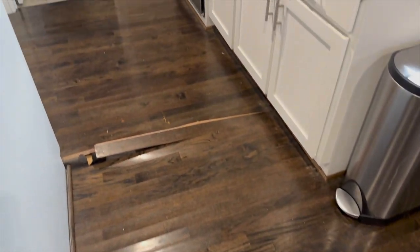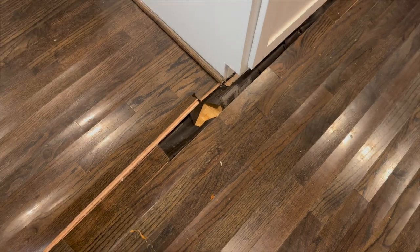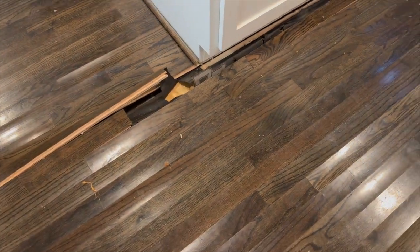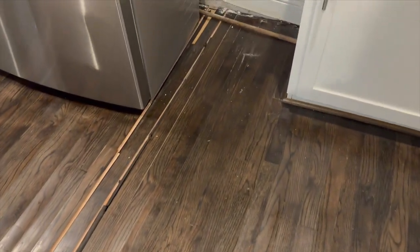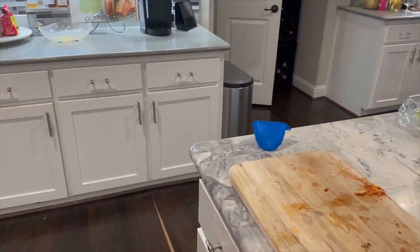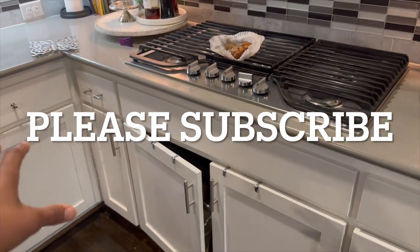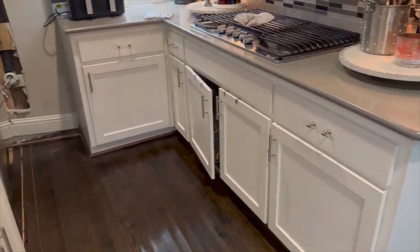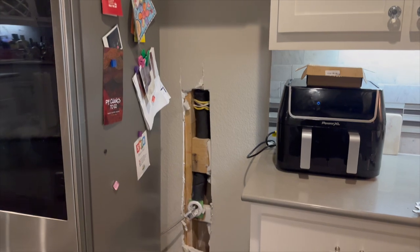All of this wood has to come out. Yesterday the claims adjuster came out and ripped up some of the flooring to see if it ran up under the cabinets. Because our wood floors run under the cabinets, all of our bottom cabinets in the kitchen will have to be pulled up — including the double oven microwave and the stove. This whole area right here will have to be pulled up, and they're going to tear down this wall right here.